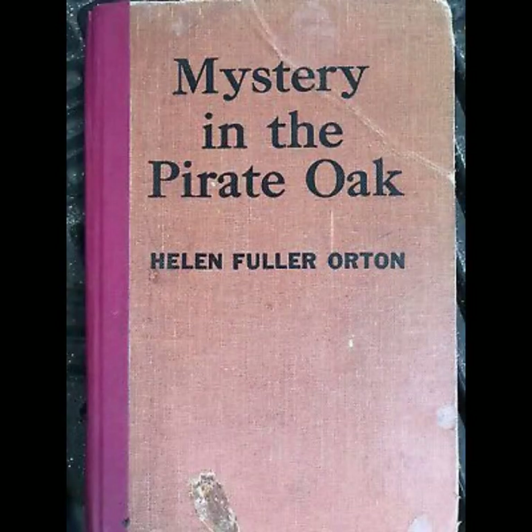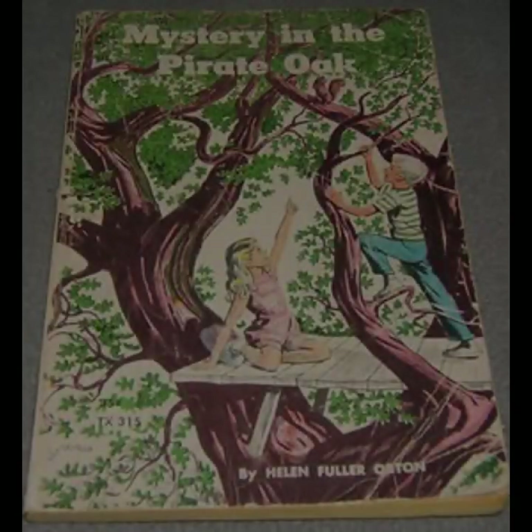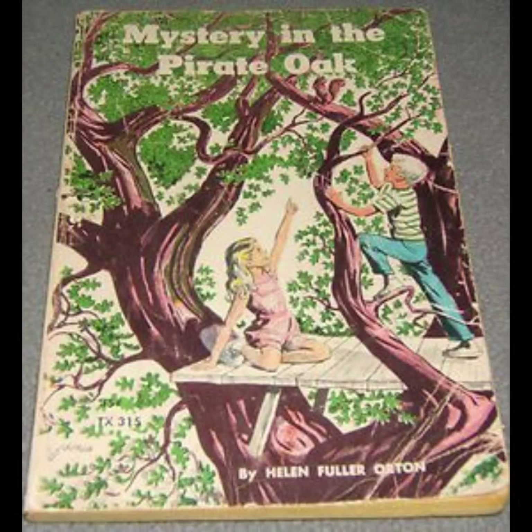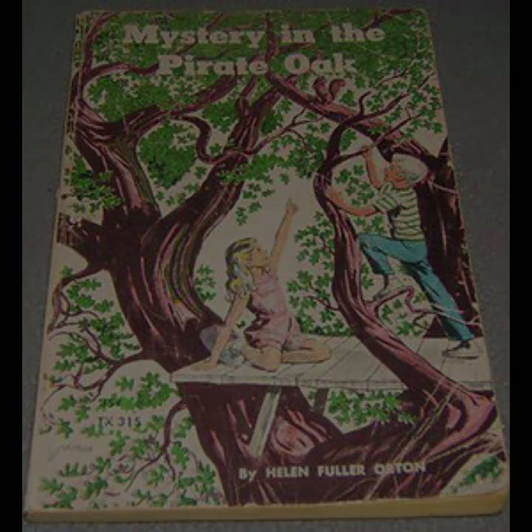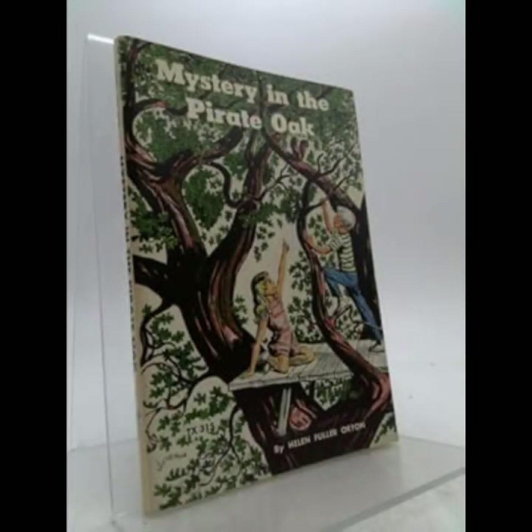The themes of the novel extend beyond the mystery itself. Mystery in the Pirate Oak explores the idea of heritage and the impact of the past on the present. Through the children's discovery, the novel suggests that history is not just a series of events but a collection of stories that shape who we are and how we see the world. The Pirate Oak, as a symbol, represents the enduring nature of these stories and their ability to connect generations.